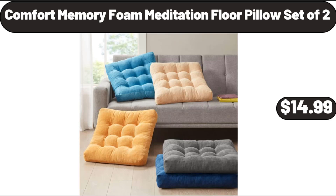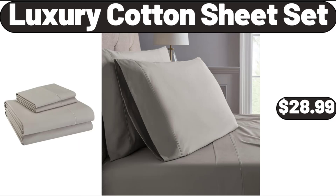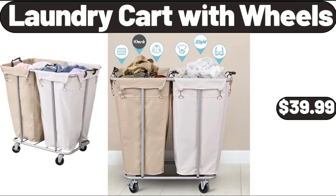Comfort Memory Foam Meditation Floor Pillow Set of 2, $14.99. Luxury Cotton Sheet Set, $28.99. Laundry Cart With Wheels, $39.99.